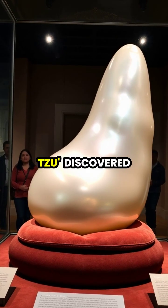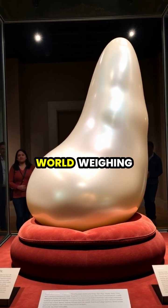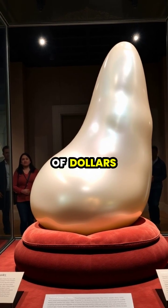The Pearl of Lao Tzu, discovered in the Philippines in 1934, is the largest known pearl in the world, weighing 14 pounds and valued at millions of dollars.